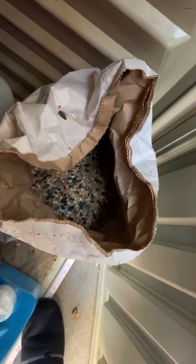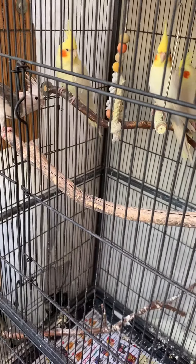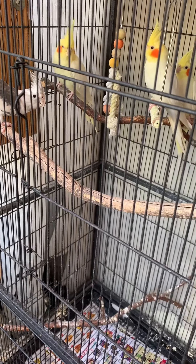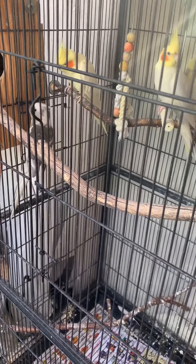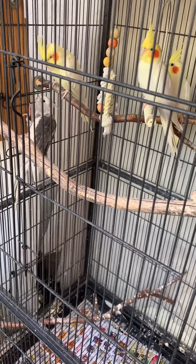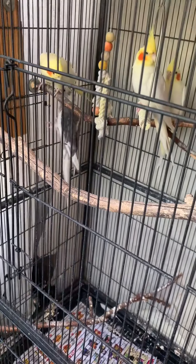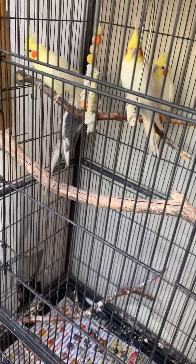They come from Australia, so they breed during spring — spring is the prime time when everything's growing, there's rain, and there's a lot of fruits and vegetables. So if you want cockatiels to breed, give them a lot of fruits and vegetables, different types of food, grains, and sprouts. Right now it's summer so they're just in the resting phase, getting stronger and storing more nutrients in their body.